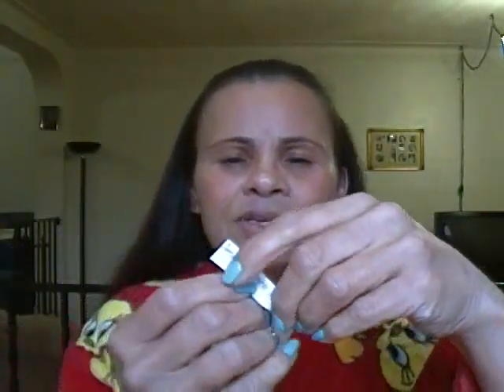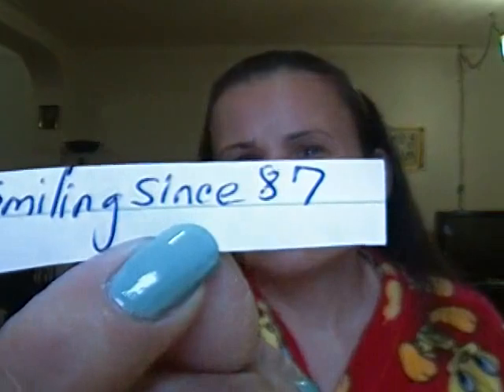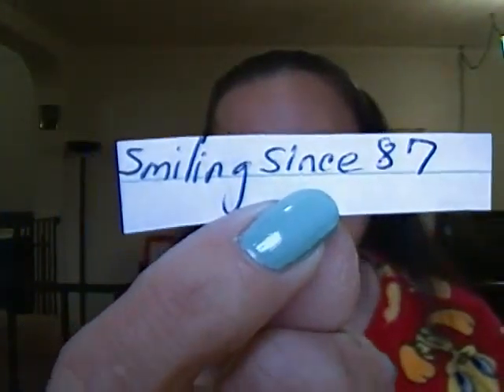Smiling since 87 — that's the first winner. Smiling since 87, please contact me. You get to pick out two of these LA Colors flower inspired eye shadow trios. If you want to see what they look like, I have a video up on the swatches — it's on my LA Colors playlist, all over YouTube. They're the flower inspired ones if you don't remember. Pick out two of those.